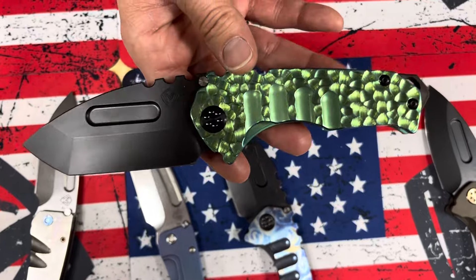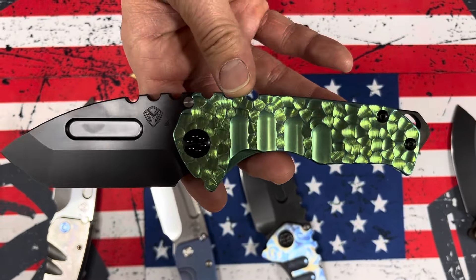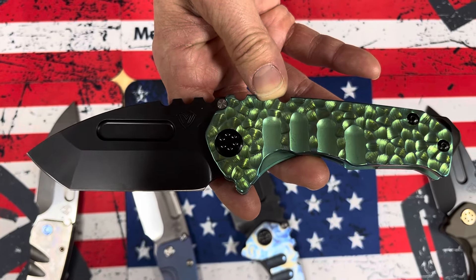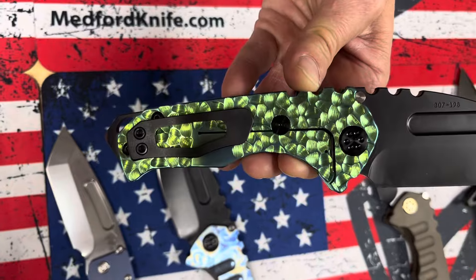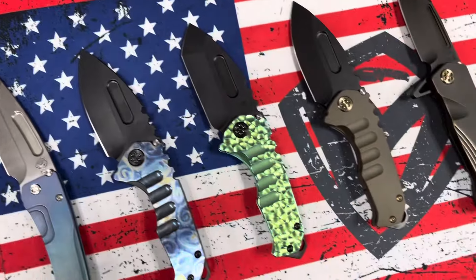This one here — not for everybody, but I know guys that are going to die for it. This ectoplasmic, crazy green — peaks and valleys — we were calling it the Hulk. PVD Tonto Blade, hardware, and clip, so black and green. That's going to appeal to a lot of guys out there.